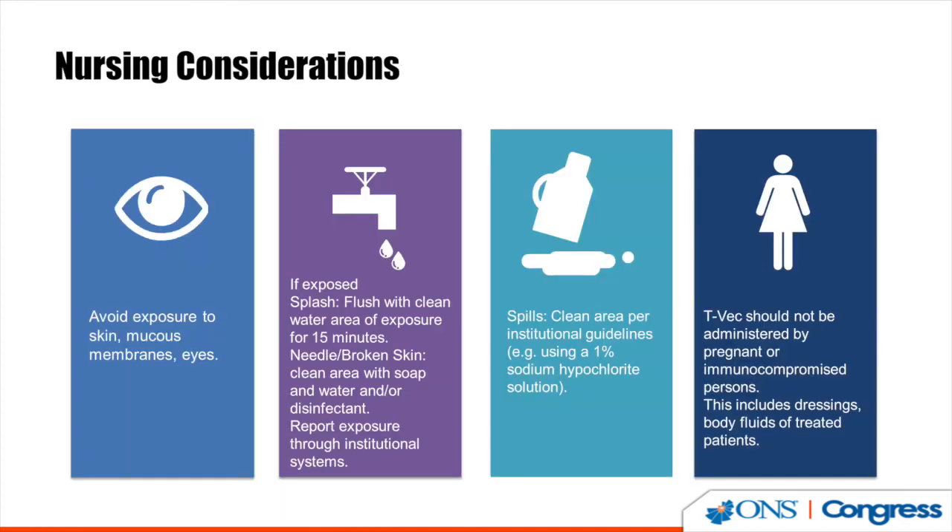For nursing considerations: avoid exposure when possible. If you experience a needle stick, follow your institutional guidelines. If there is a fluid exposure to the eyes, flush the area for 15 minutes with clean water. If there is a spill, use your institution's appropriate cleanup guide. Pregnant women or immunocompromised people should not administer TVEC or be involved in dressing changes.